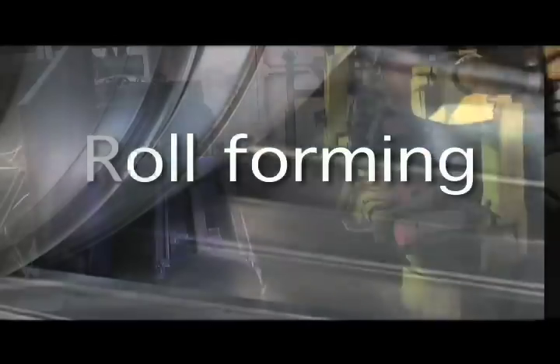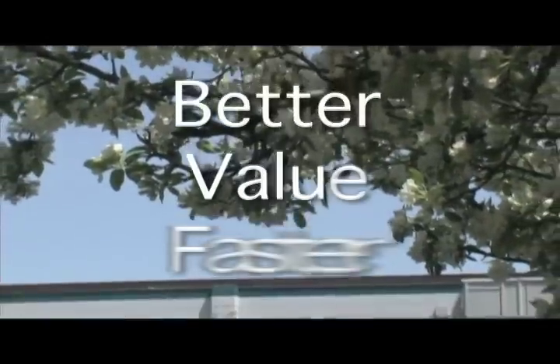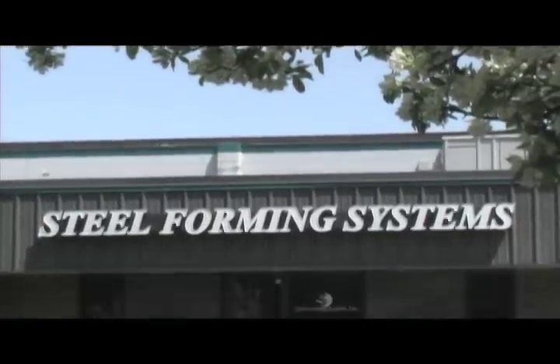From roll forming to automated welding to automated assembly — Better. Value. Faster. Steel Forming Systems.